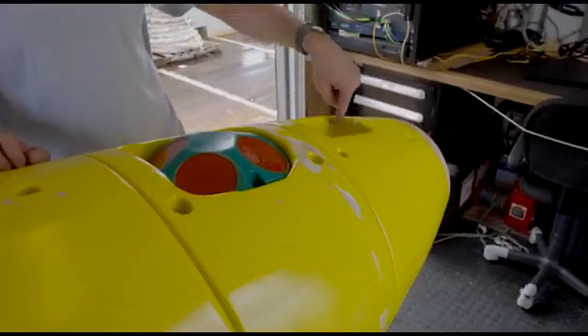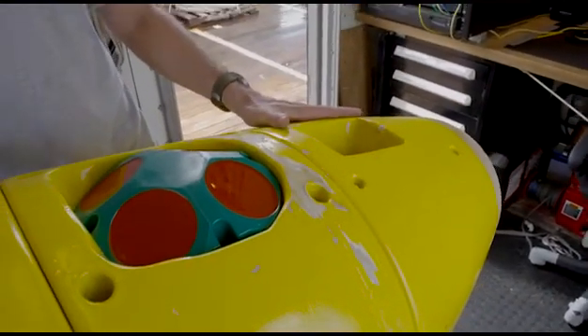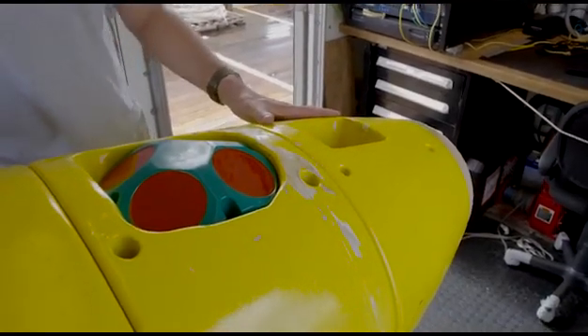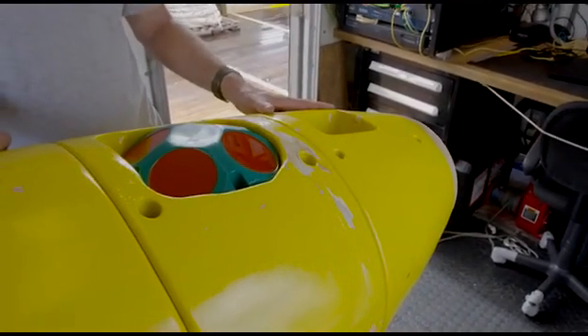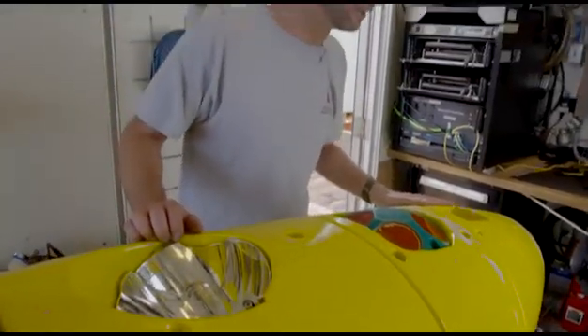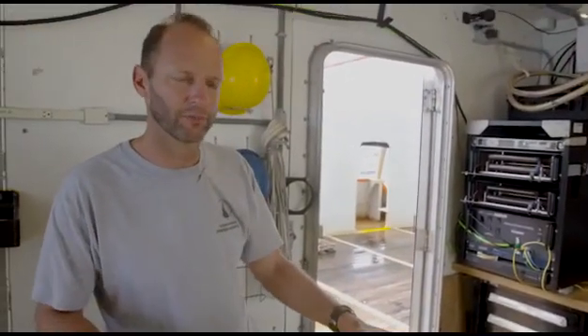This cavity here actually has a drop weight that fits in there, made to provide a reserve weight. So when the vehicle ends its mission, it'll actually drop this weight and allow it to ascend through the water column a little bit faster.